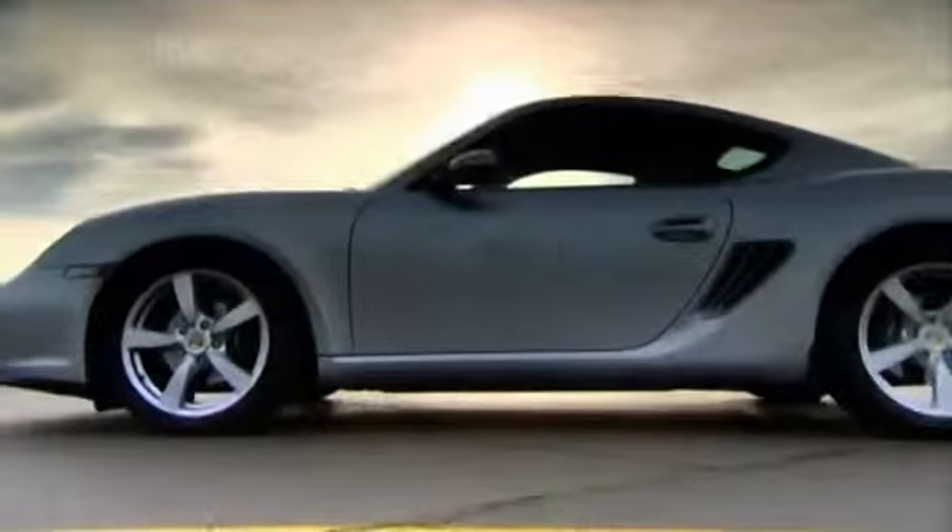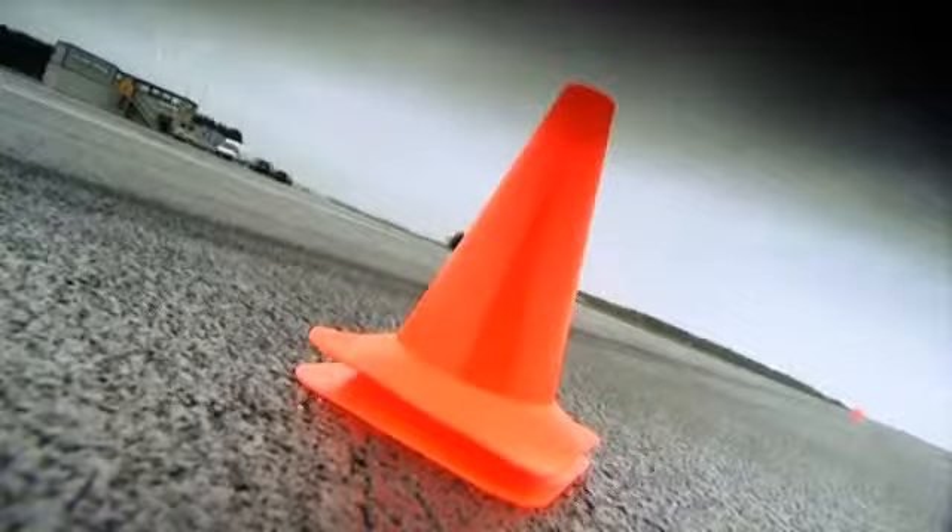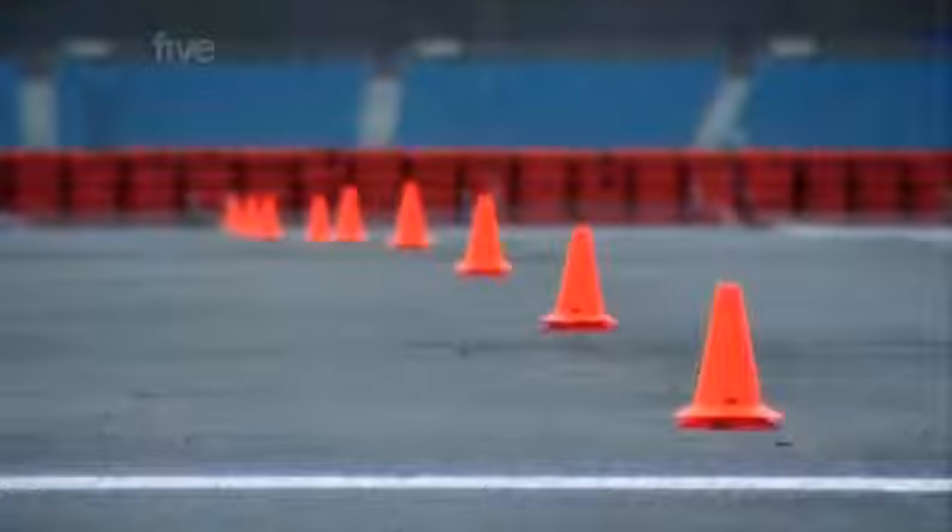So which is the best driver's car? We've got three performance tests to find out. Test one: a 200-metre slalom, head-to-head — first past the post wins.